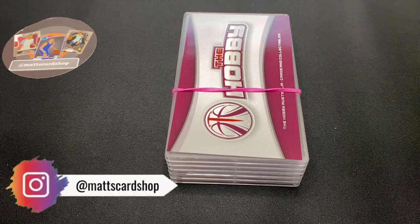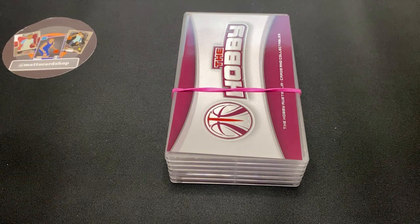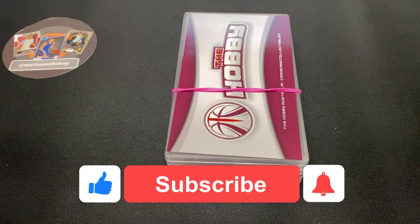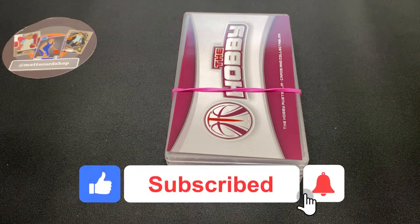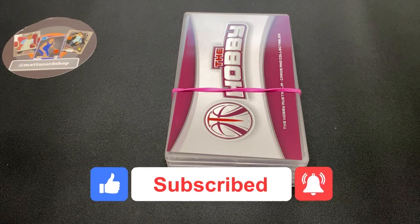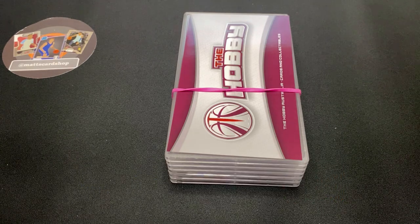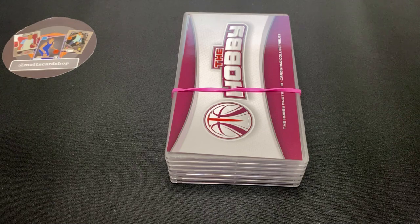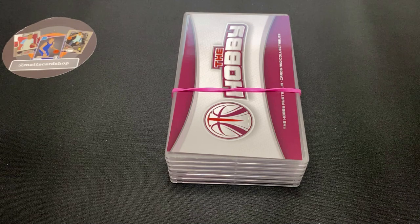Hey guys, Matt here back again with another video. Today's an exciting one — we're back with another group submission. It's a small submission, six cards in total: three from July under the modern category for value, and the other three from August in the ultra modern value category.